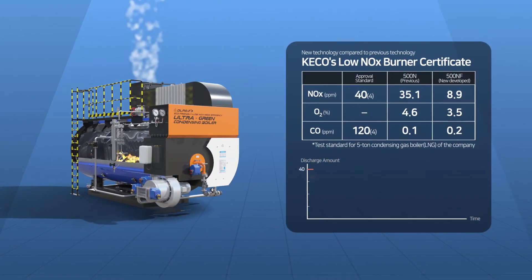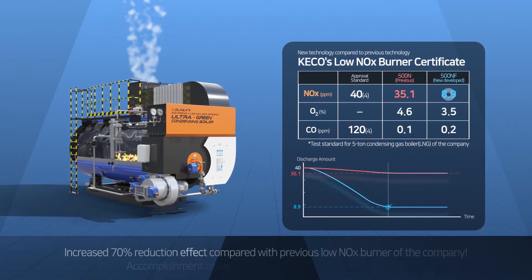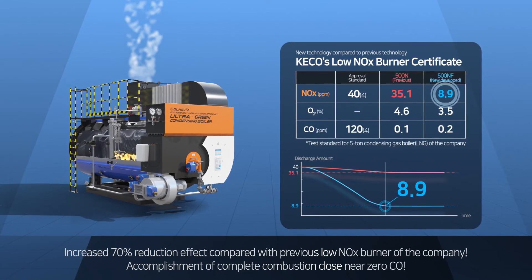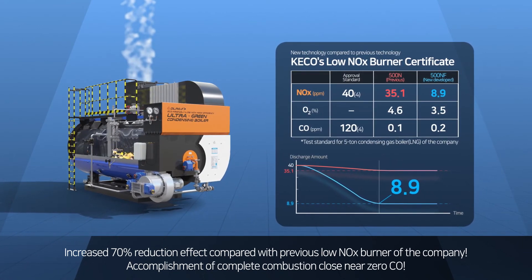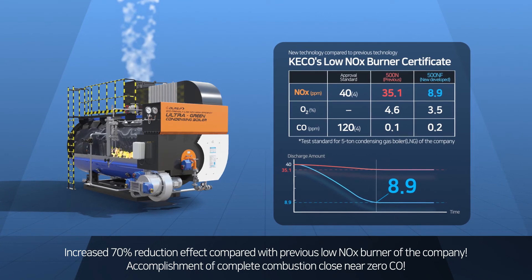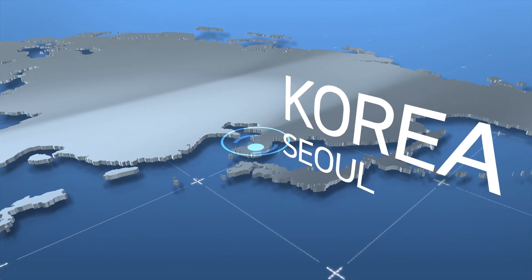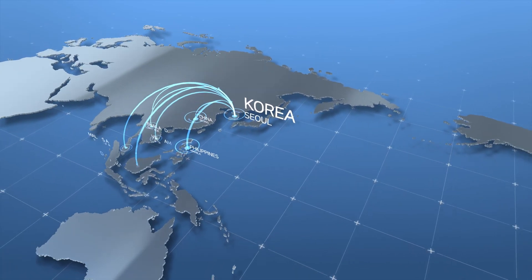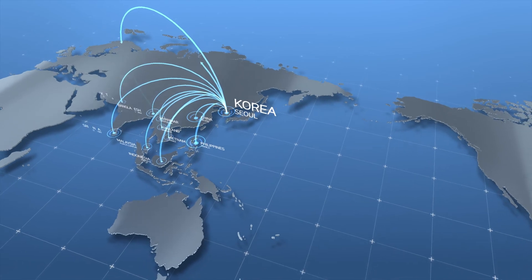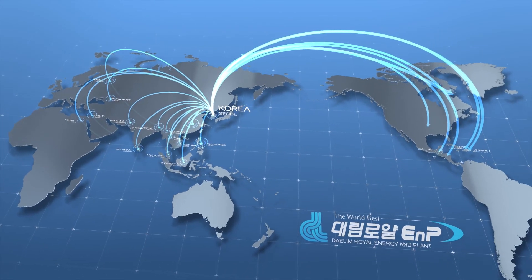From the result of analysis on data values obtained through experiment, we have developed a high efficiency, low NOx technology that can reduce NOx more efficiently and effectively than the previous two dampers control system. Based on the NOx reduction technology and energy saving technology, Datum Royal E&P is expanding vigorously to tell the world market about our independent and excellent technology.